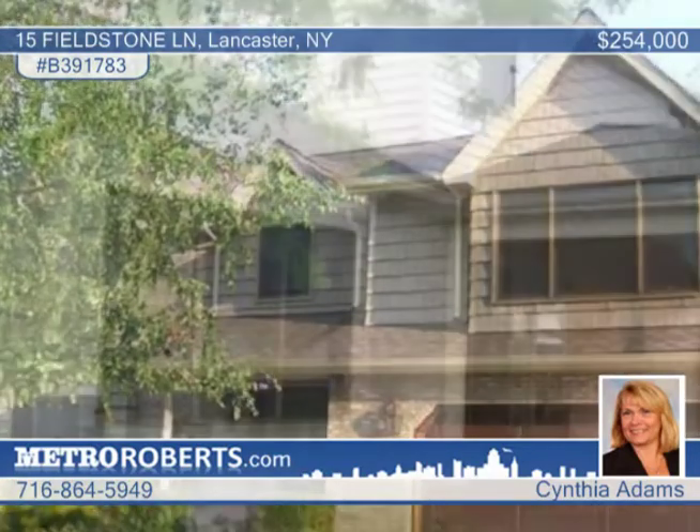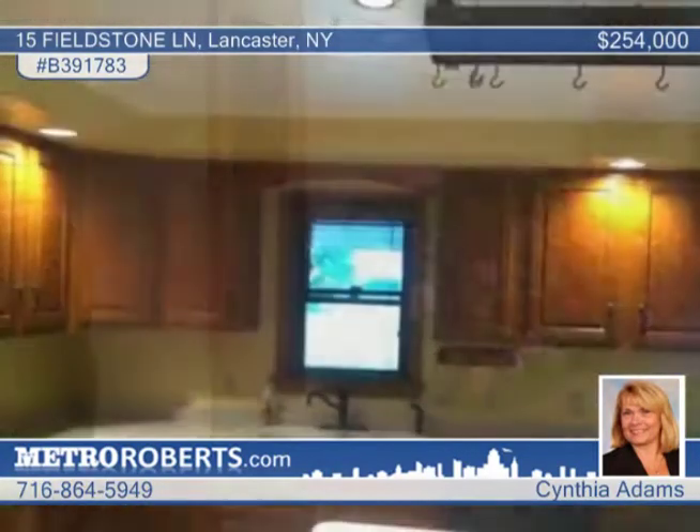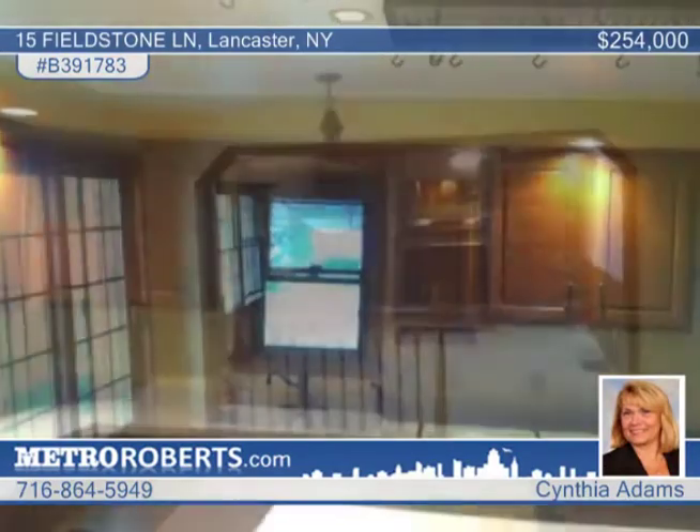This beautifully landscaped colonial in Lancaster has an impressive list of updates. It features a newer roof, Anderson windows, newer siding, a high efficiency furnace, hot water tank, and a leaded glass front door.